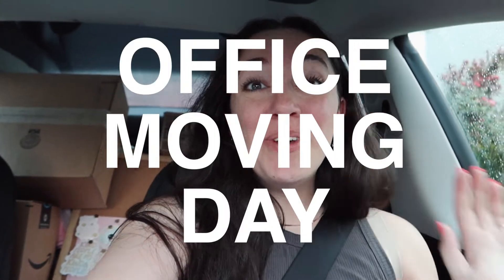Here goes the moving vlog. Good morning guys, it is officially office moving day! I've got the car loaded up, mom is loading up her car. I need to charge the car before heading over there. I'm gonna pick up my keys at 9 and I'm so excited — let's go. We got the keys, here we go!